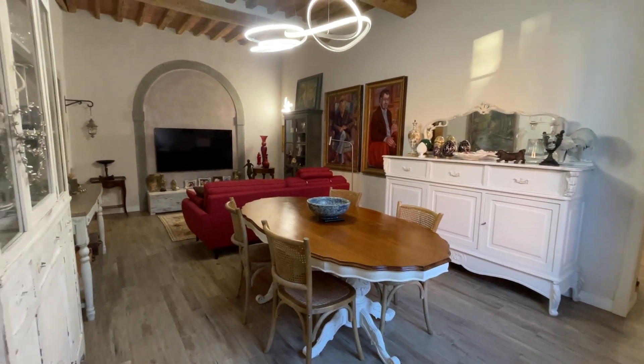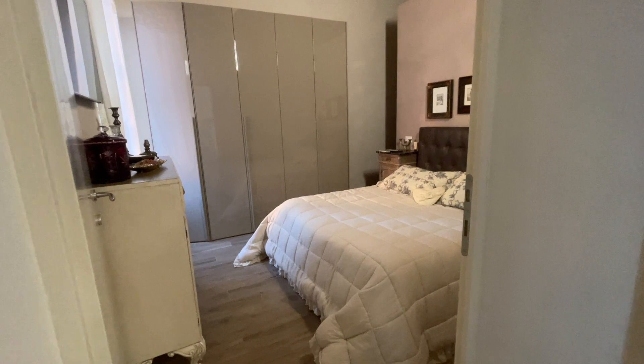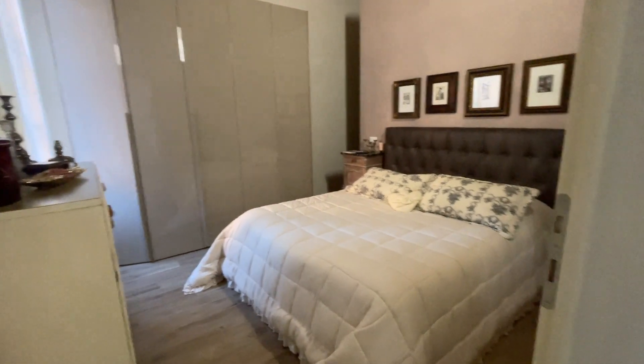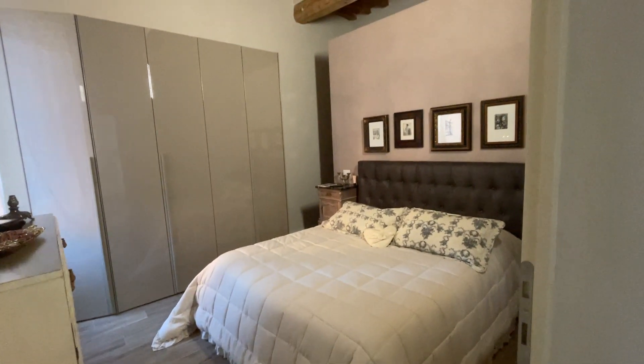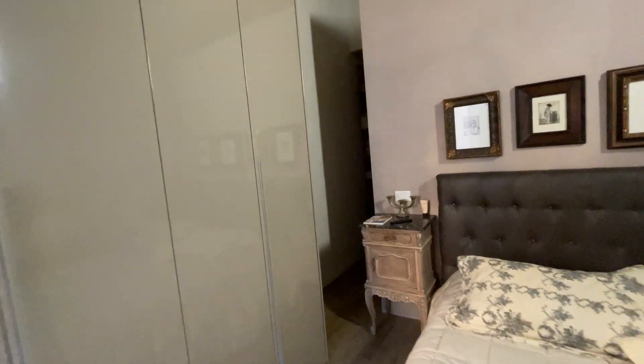We have the master bedroom — the only bedroom of the house — with a walk-in closet behind the bed.